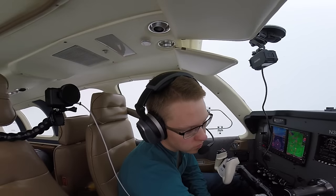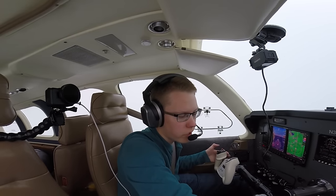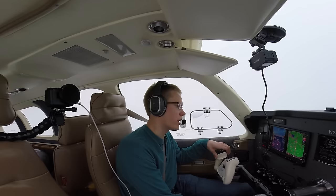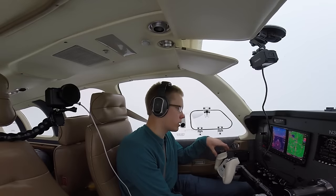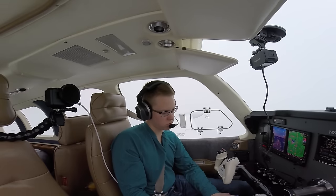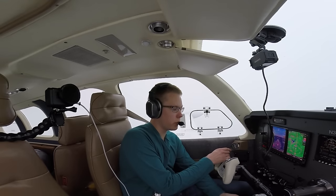367 Hotel Papa, contact Cleveland Approach 118.15. Cleveland Approach, Bonanza 367 Hotel Papa, 12,000. Cleveland on number 3019er — do you have any icing PIREPs up ahead? Negative. Bonanza 37 Hotel Papa, I had traffic descending through 11 about 40 miles ahead — he said he had no icing. 7019er, thank you.